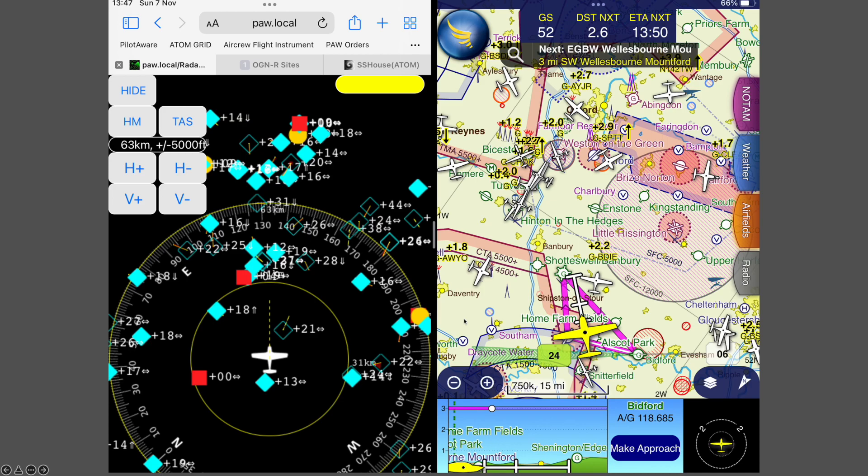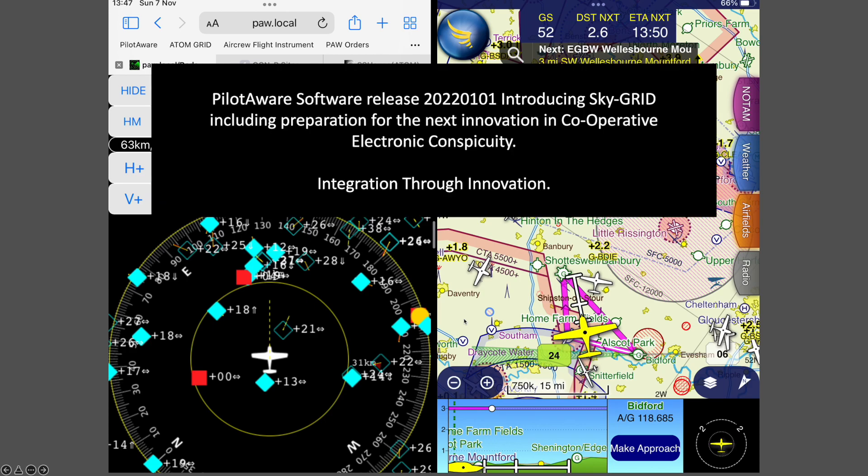The combination of 240 Atom ground stations plus two or three hundred aircraft flying with PilotAware SkyGrid is phenomenal, and when combined with the new technology we will be bringing out in the spring, it will provide the best electronic conspicuity view available anywhere today.